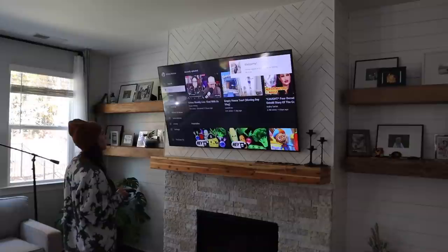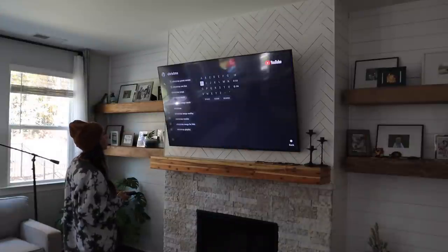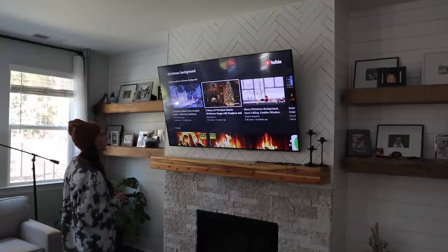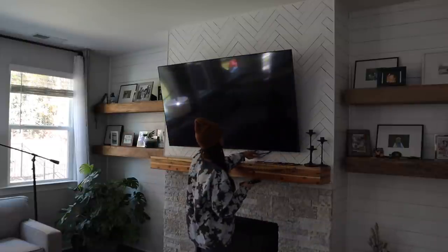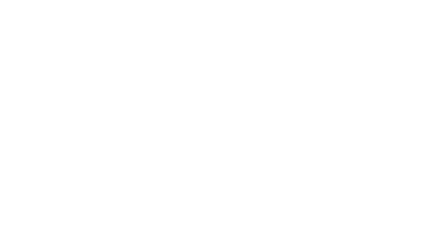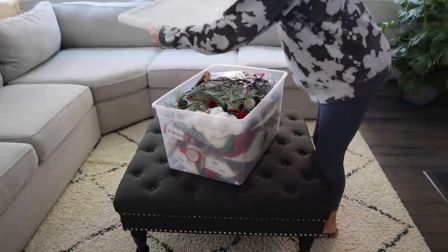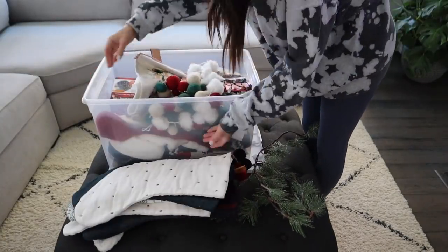If you want that cozy feel and you don't have a fireplace, there are actually background videos you can find on YouTube. Just type in 'Christmas backgrounds' into your search and a whole bunch of videos — two or three hours long — will come up that you can play continuously. Since we already have a fireplace, I picked a snow background since it rarely snows in South Carolina.